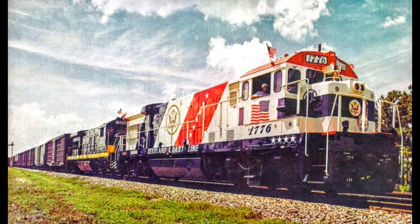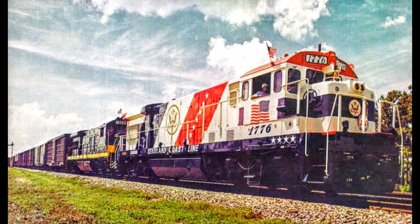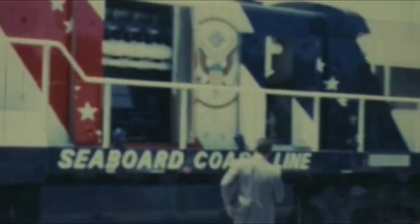In 1972, someone at Seaboard Coastline Railroad realized that one of their upcoming order of General Electric U36B diesels would be numbered 1776. Realizing the public relations opportunity, SCL had General Electric apply a special commemorative paint scheme on the 1776, as well as spotlights so the special paint could be seen at night. Soon, the special locomotive was not only hauling freight across the Seaboard Coastline network, but also making public appearances in SCL's various communities, and even across the nation.